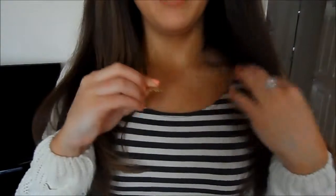My necklace is from MyNameNecklace.com — I'll put a link in the info bar — I really, really like this, it's the Kerry necklace kind of thing. My ring is from Swarovski Crystal, and this one is from Jewel Candles.